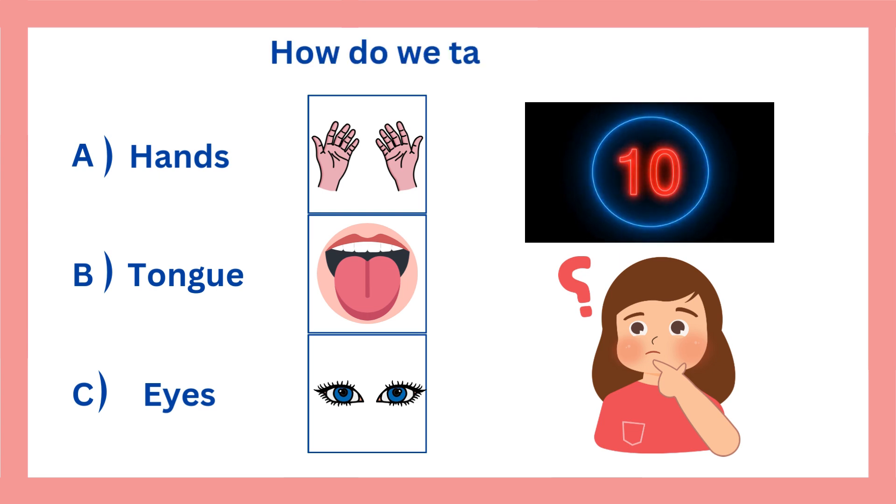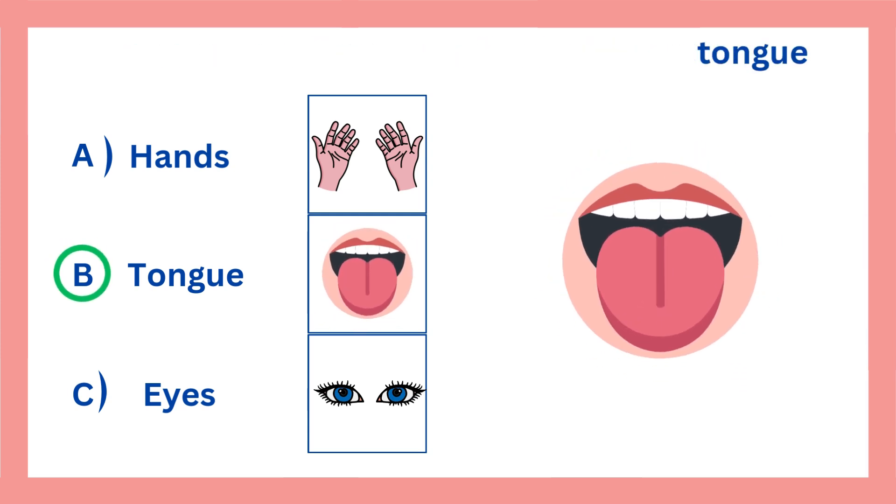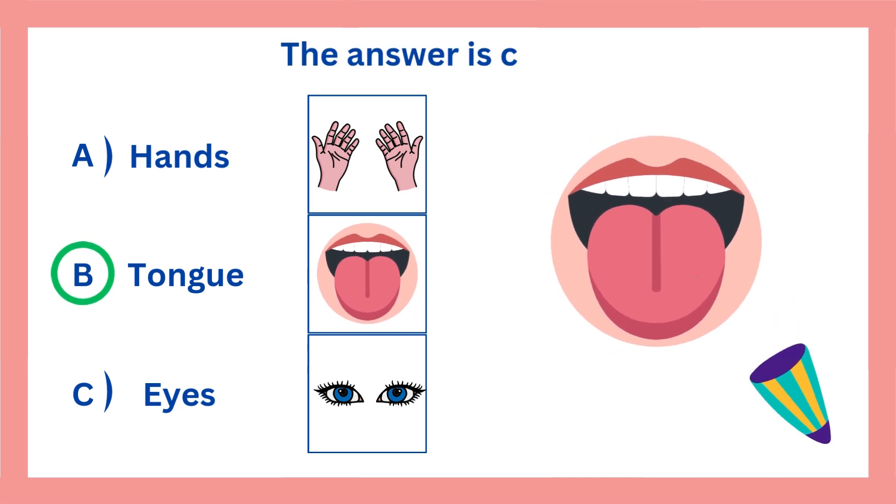How do we taste food? The answer is B. We taste food with our tongue. The answer is correct.